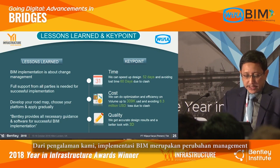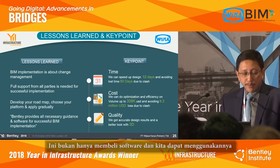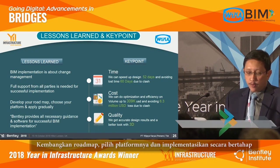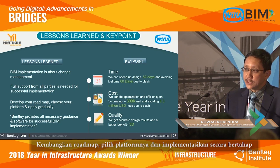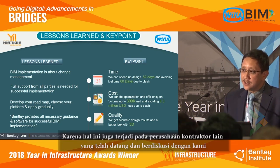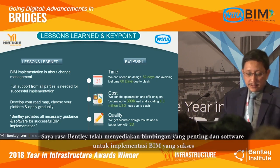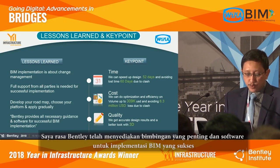From our experience, BIM implementation is about change management — it's not just buying software and implementing it. Full support from all parties is needed for successful implementation. You should develop your roadmap, choose your platform, and apply it gradually. We've seen other contractors get stuck mid-implementation; we share our experience with them. Bentley provides all the necessary guidance and software for successful implementation.